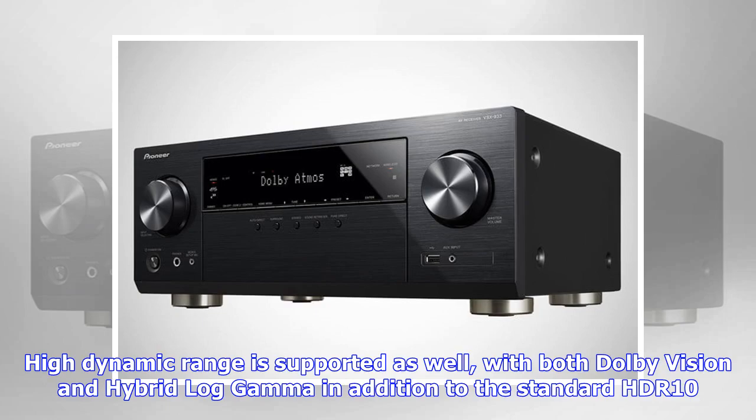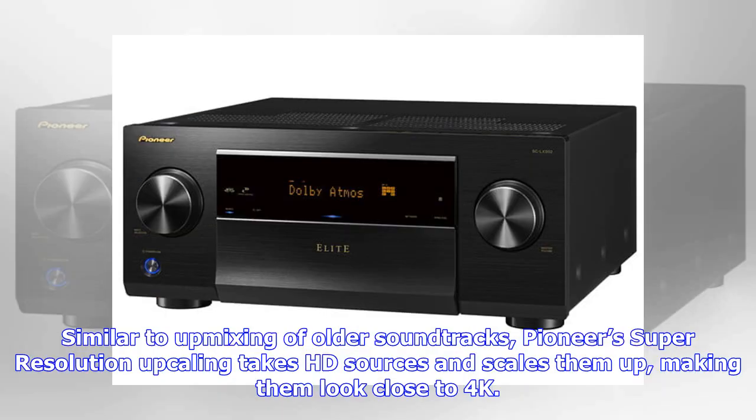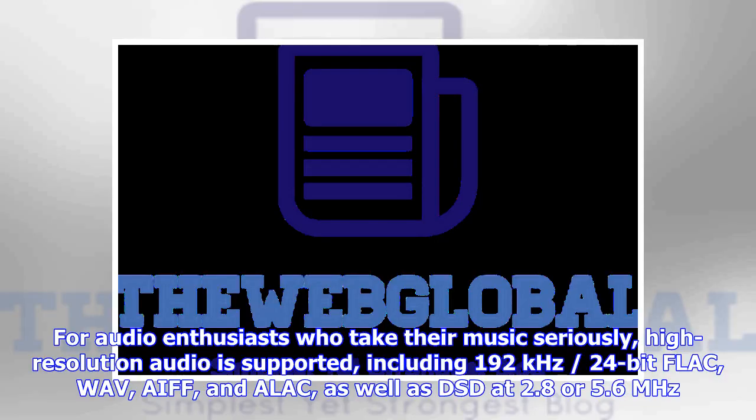Similar to the up-mixing of older soundtracks, Pioneer's Super Resolution upscaling takes HD sources and scales them up, making them look close to 4K. For audio enthusiasts who take their music seriously, high-resolution audio is supported.